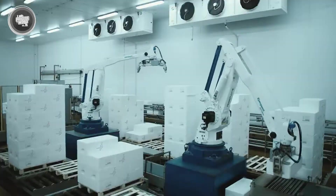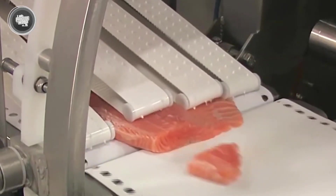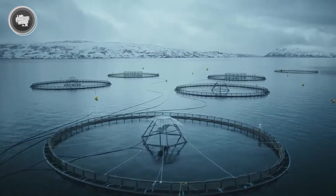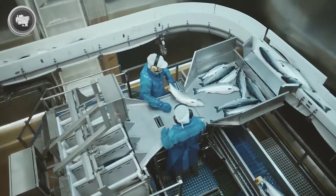And that's it. If machines can process thousands of salmon per hour with laser precision, what other foods do you think are being handled with technology you've never even heard of? Share your thoughts in the comments section below.